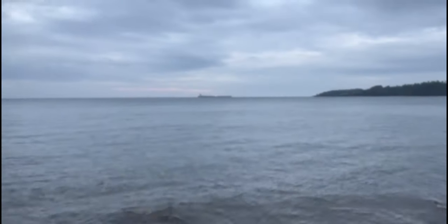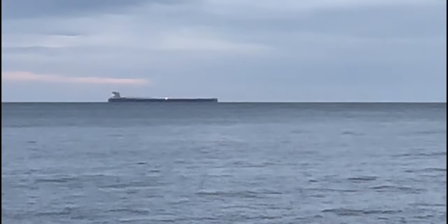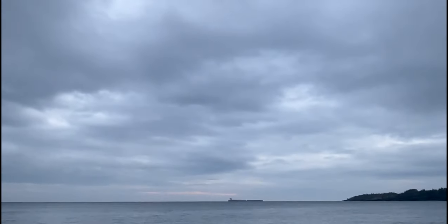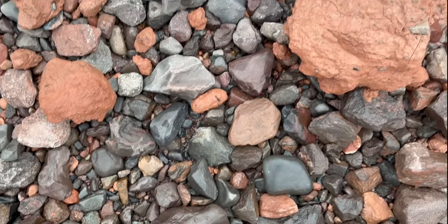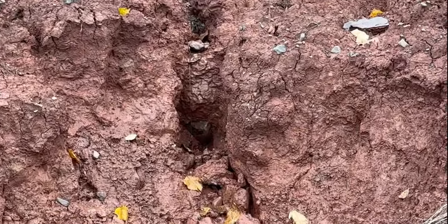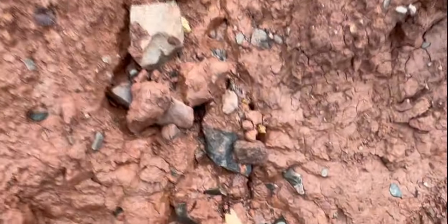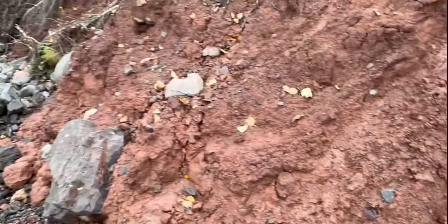Without further ado, thanks for tagging along and let's go. These are the more specific areas I look for. You can see there's still running water dripping down, so this must have been a low point on the cliff where a bunch of water ran off. You can see a lot of new rocks exposed from this clay, so that's where I'm peeking around to see if there's any new finds that have been exposed.